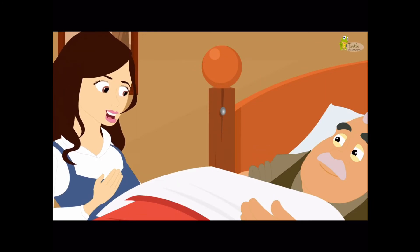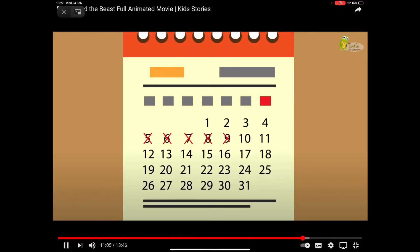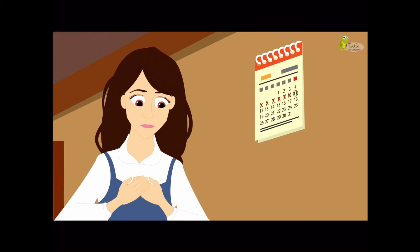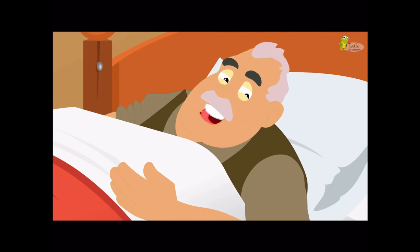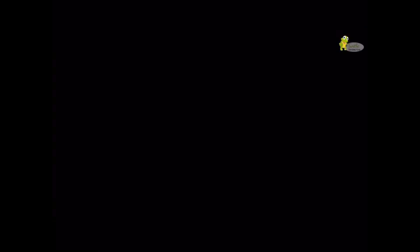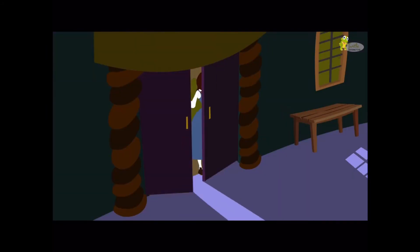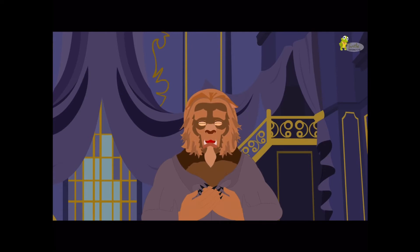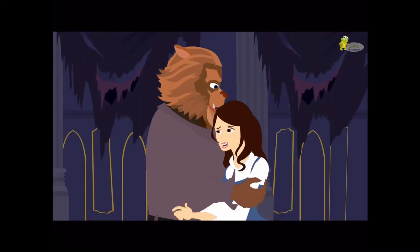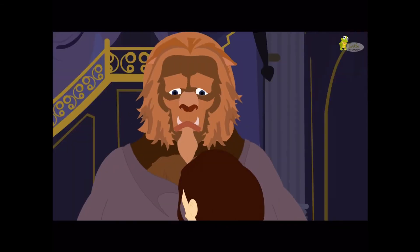Dad, I am here now and you will be fine in no time. Pa, I have to go now. The week is about to end and Beast must be waiting for me. Belle, you may go, but I surely can't live without you. You are back. I am so happy to see you. I missed you like anything the whole week. Belle, dear, what happened? The doctor told me that Father is going to die in a few days. I think I can help. Just wait here.